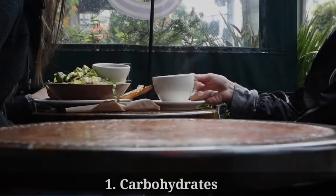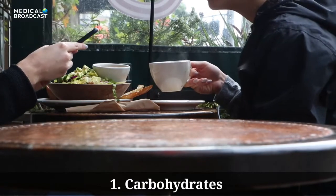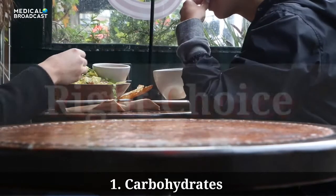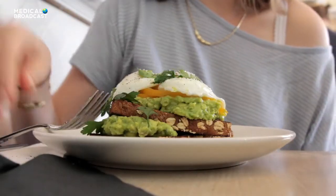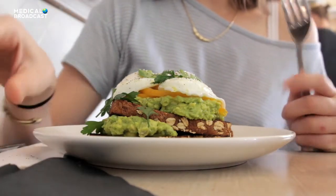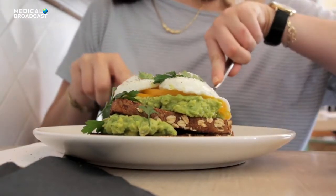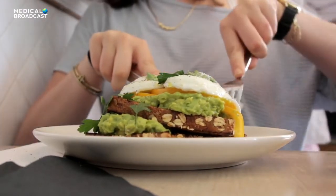Tip 1: Choose Carbs Carefully. Diabetes doesn't mean you have to cut carbs completely. Choose carbohydrates that break down in the body slowly, providing steady energy. Reach for whole grains, beans, nuts, and fresh vegetables and fruits. Yes, you can eat fruit even though it's sweet. It's about eating the right amounts of carbohydrates at each meal. A registered dietitian can help you learn how much is right for you.